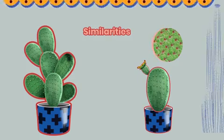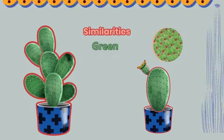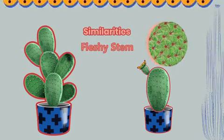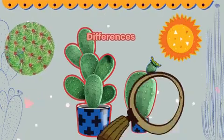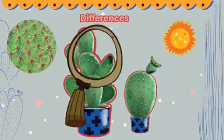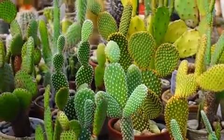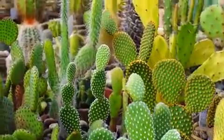They seem nearly identical. Both are green, have sharp thorns, and a fleshy stem. However, the young plant is smaller and a slightly different shape than the older one. There's a bulge on one side, whereas the original plant has a smooth line.